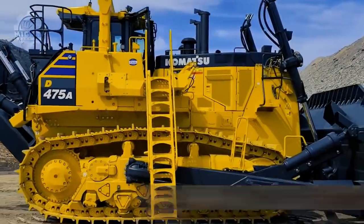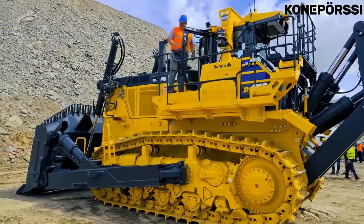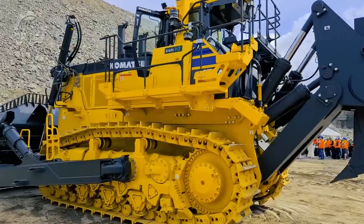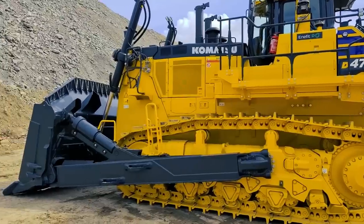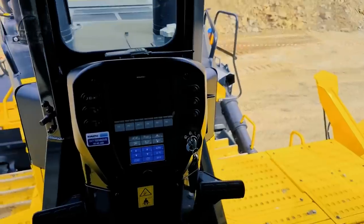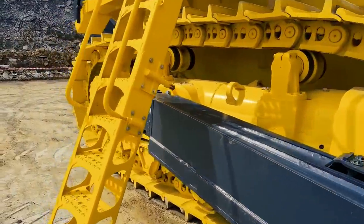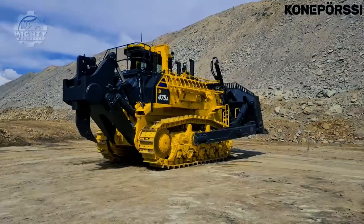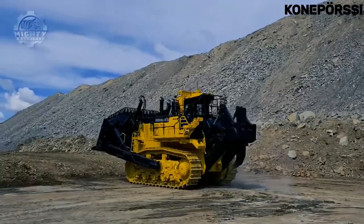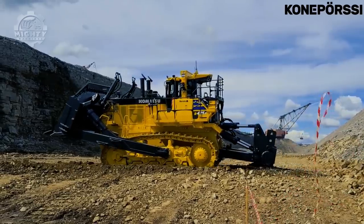Komatsu must never be left out of the topic of bulldozers. This is their Komatsu D475A, a dozer that combines power and speed to provide excellent solutions. It has a total operating weight of 108 tons and a 34.4 cubic meter blade, all powered by a 671-kilowatt engine. This machine's hydraulics, drivetrain, frame, and other critical components are all developed by Komatsu to ensure 100% compatibility with the bulldozer. This means the machine is composed of parts that work together and were made for each other, which is why higher levels of efficiency and flexibility are reached immediately when using it.